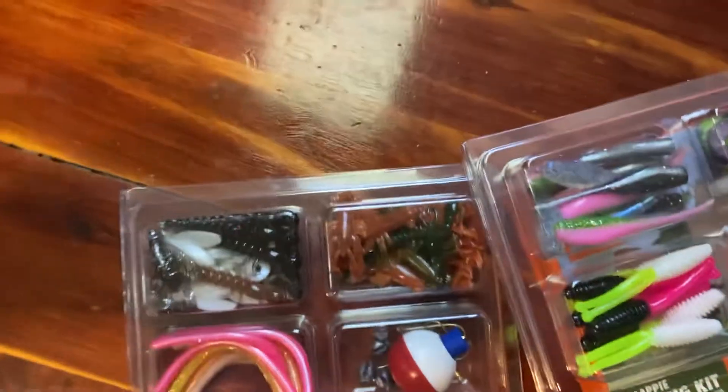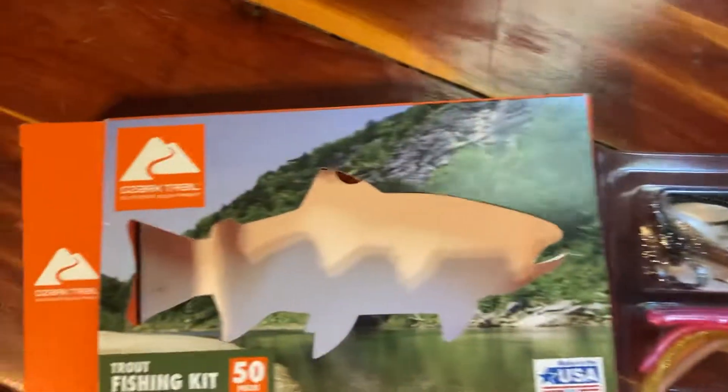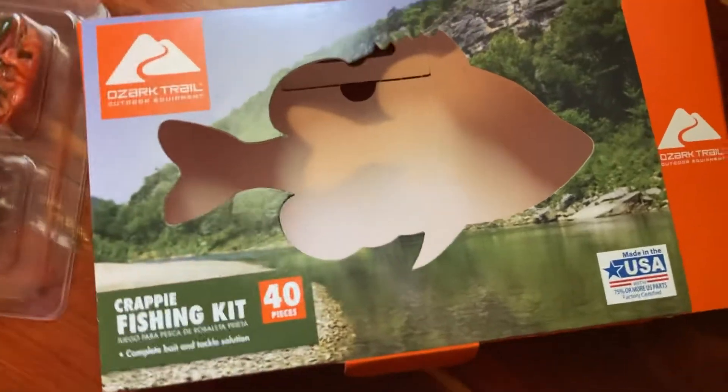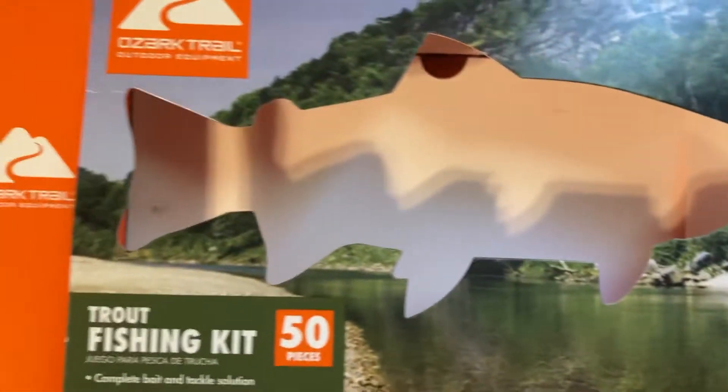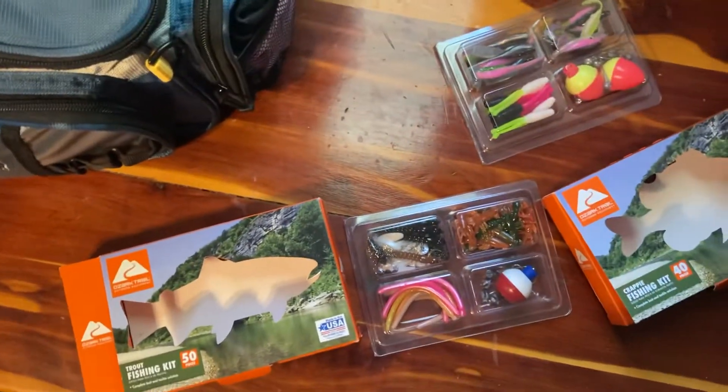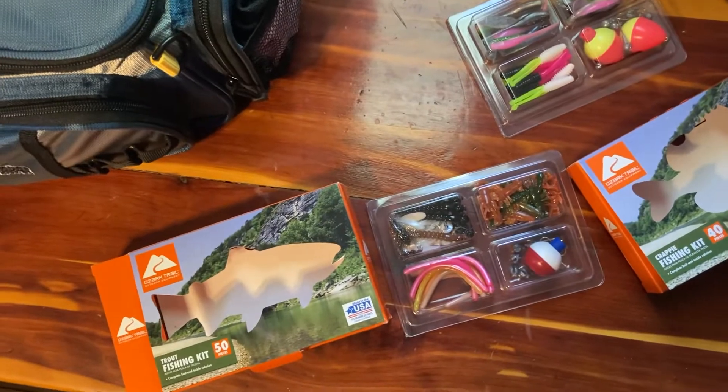Just get out and have some fun with everybody. There are the boxes right there — these are made in the USA, which is nice. Anyway, thank you, and if you like this please like, subscribe, and hit that bell notification. I'd appreciate it. Thank you — this is Nature Woman.